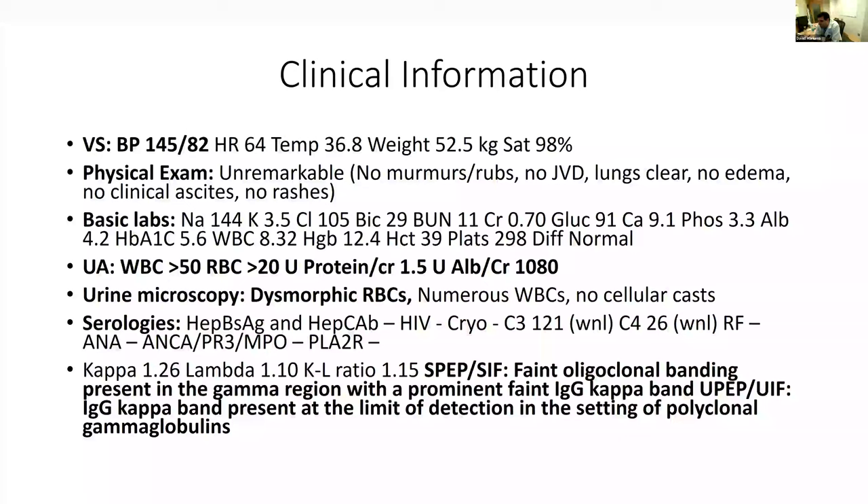Serological workup was negative for hepatitis B, C, and HIV. Cryoglobulins were negative, complements within normal limits, RF negative, ANA and ANCA titers negative, PLA2R negative. On monoclonal testing, free light chains were normal with a kappa-lambda ratio of 1.15. SPEP showed faint oligoclonal banding with a prominent faint IgG kappa band. UPEP showed an IgG kappa band at the limit of detection in the setting of polyclonal gamma globulins. Given hematuria and proteinuria without a clear explanation, a renal biopsy was ordered.